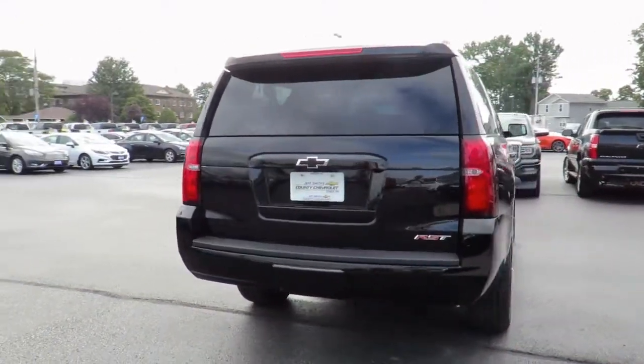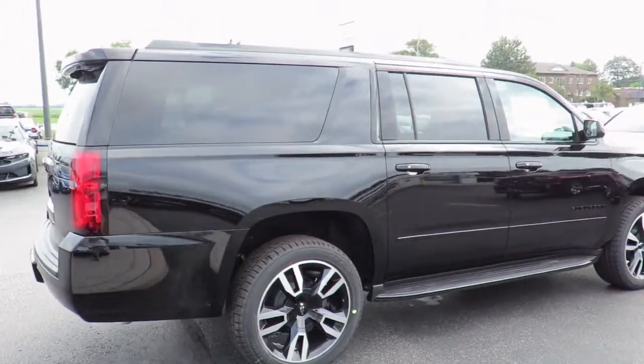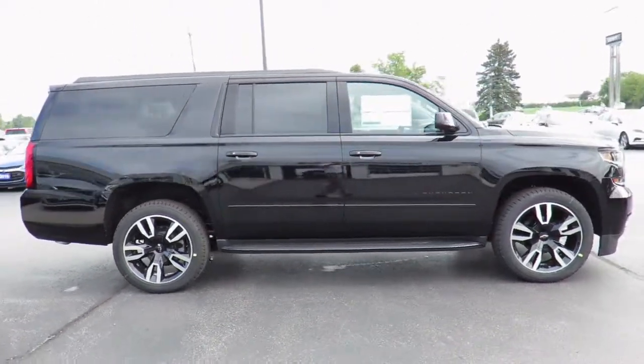All our new vehicles come with Chevrolet Complete Care, which includes two years or 48,000 kilometers of oil, lube and filter maintenance. When you do all four oil changes at our dealership, you'll get the fifth one free.